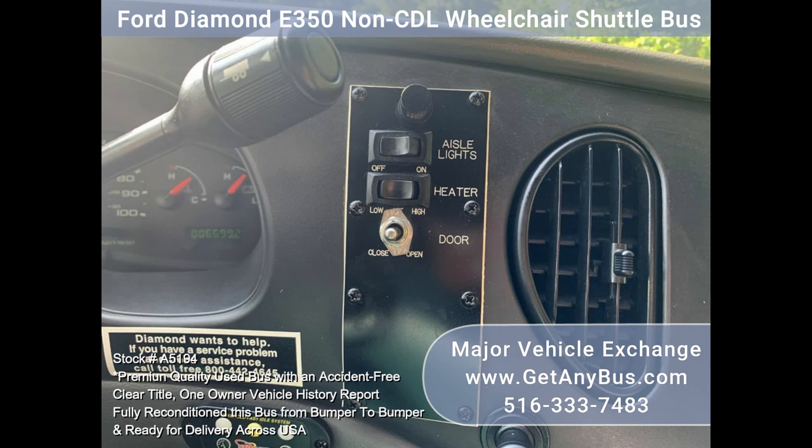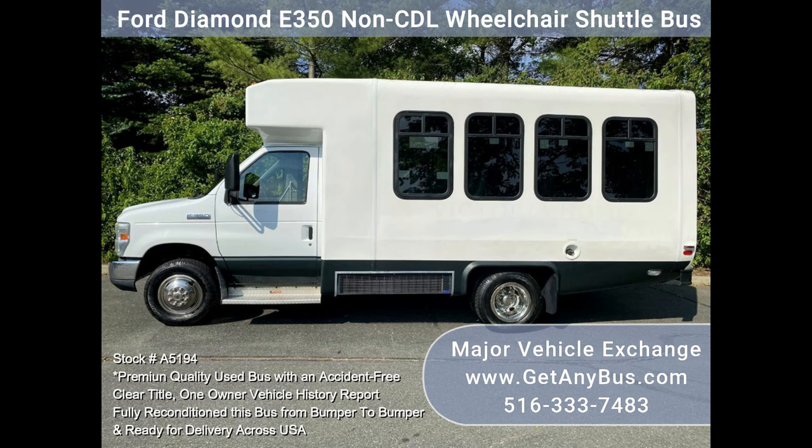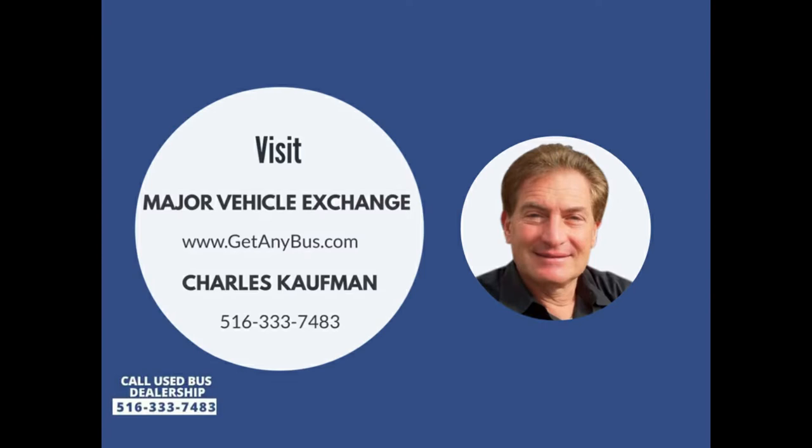This Diamond shuttle was used for adult transportation and is in nearly new condition. Please call Charlie at 516-333-7483 or visit us at www.getanybus.com.